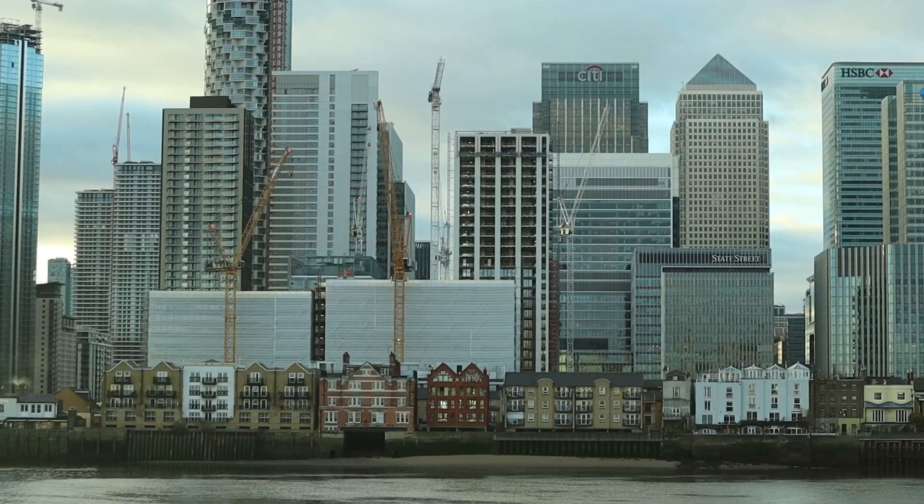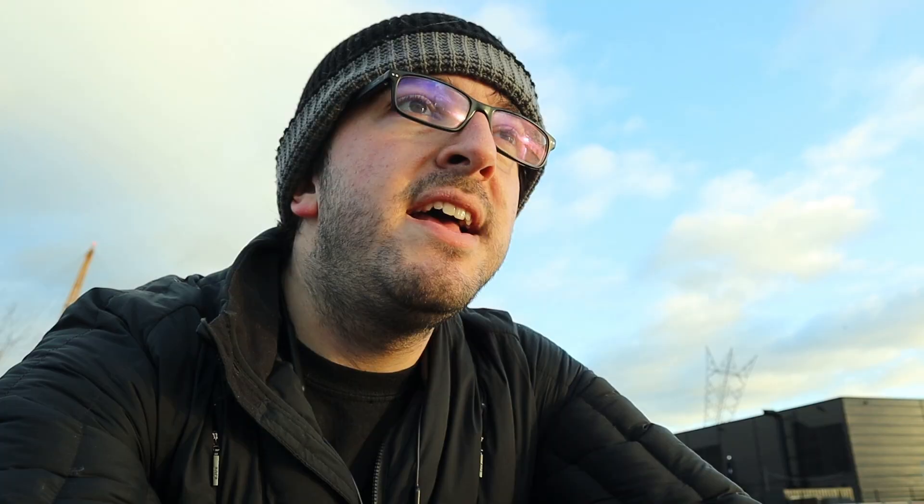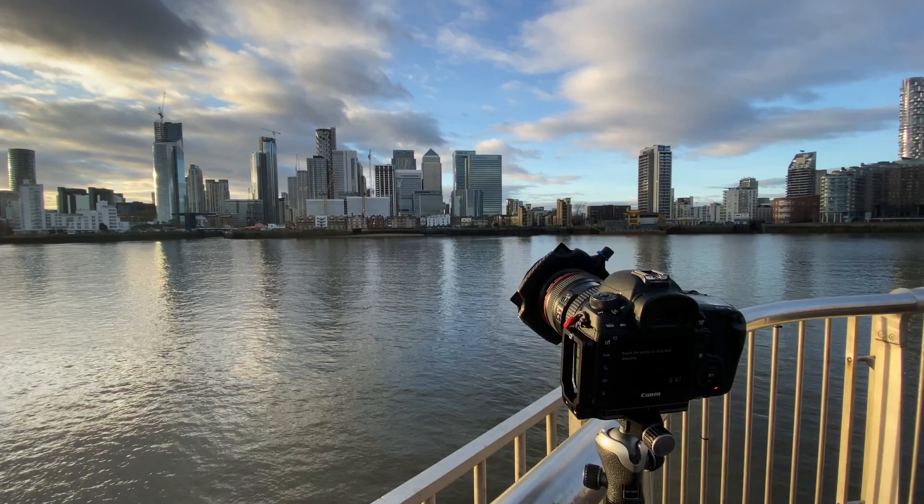So you join me down at North Greenwich overlooking Canary Wharf. This is probably one of my favorite views in London. It's somewhere I've shot before and it's a great place to see this blend of the modern super high-rise buildings of Canary Wharf with all these much older townhouse-style buildings as well. We've got great cloud detail and lots of good light.